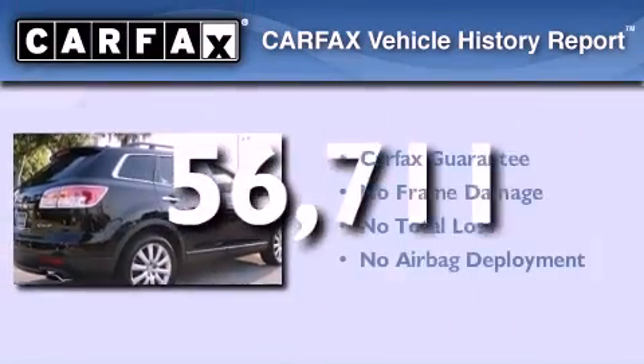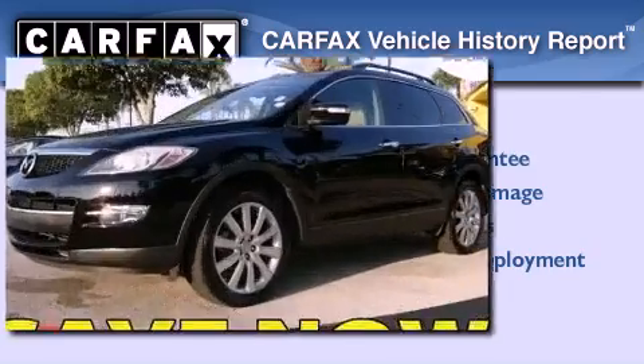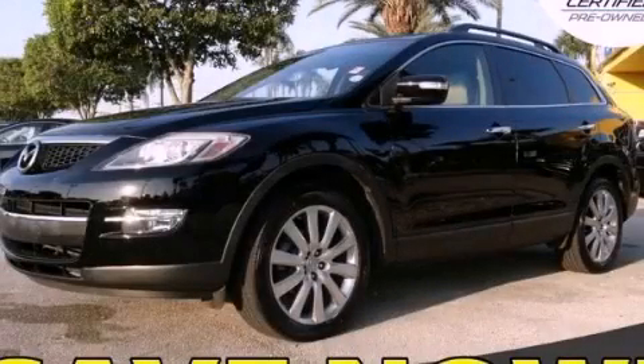Not to mention that this Mazda qualifies for the Carfax buyback guarantee. We invite you to contact us today to learn more about this vehicle.